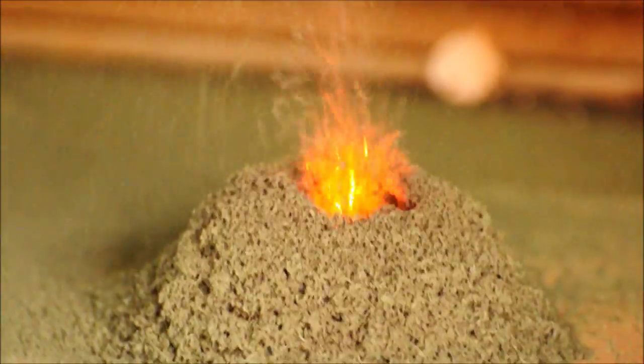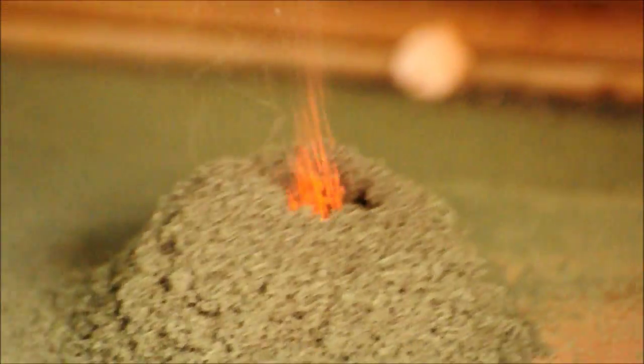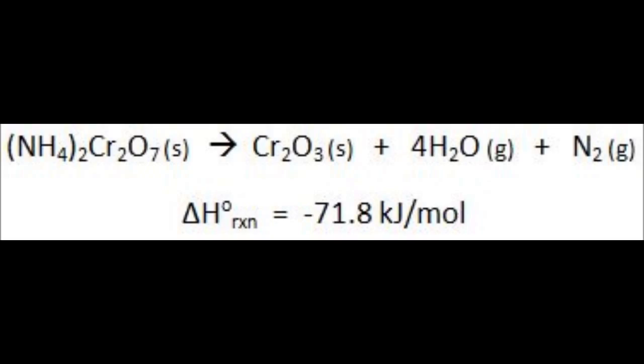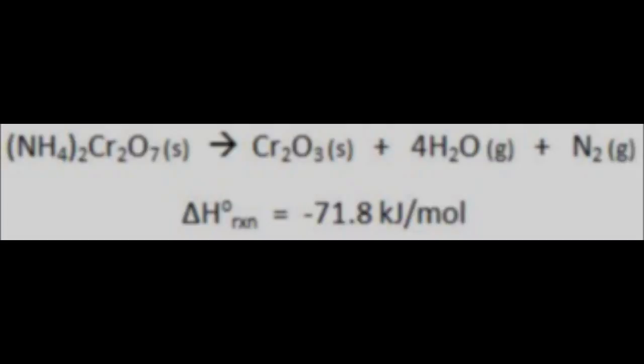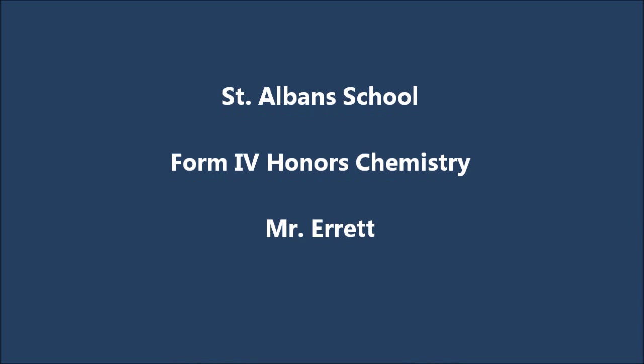Change in color. Yeah, major change in color, change in texture. Production of gas — and there's a lot of steam being given off. The residue is just kind of a greenish solid. You guys have a major color change. It was seen. Thank you.